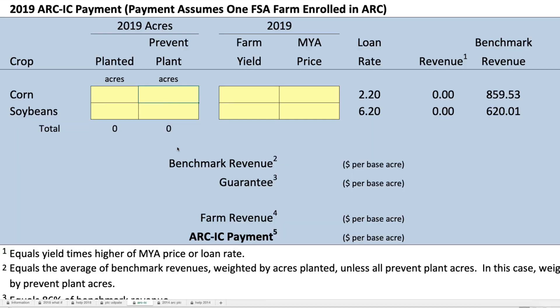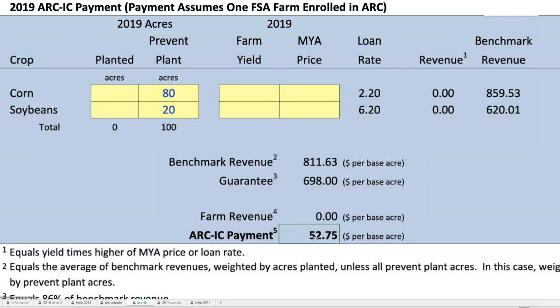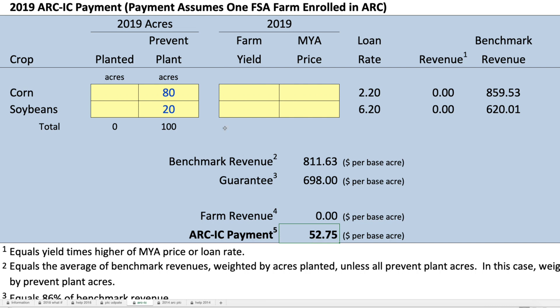We are going to look at three cases for this farm. First, this is 2019 planting, and we're going to look at the case of all prevent plant. We had 80 acres of corn prevent plant and 20 acres of soybean prevent plant. If we have the entire FSA farm — and it has to be the entire FSA farm — that will result in a $52.75 payment. So if we have FSA farms that are entirely prevent plant, we will want to enroll them in ARC-IC.